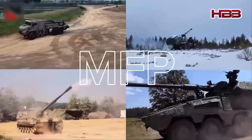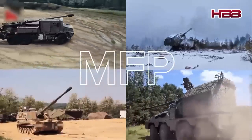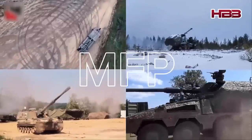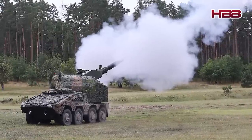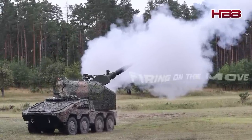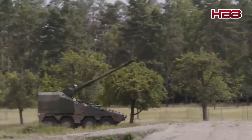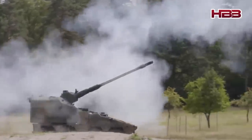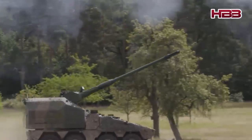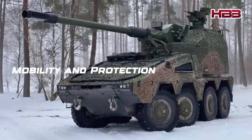Trials and considerations. The UK conducted rigorous trials for all four candidates, wanting a weapon that was not only powerful but also suitable for their strategic needs. The RCH-155 excels in several ways. As the world's first howitzer capable of firing on the move, it has a significant advantage in evading enemy radar and counterattacks — a feature considered crucial on the modern battlefield.